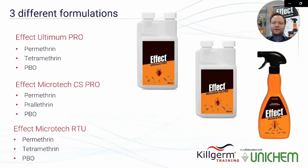Permethrin has a killing effect; tetramethrin and prallethrin have a knockdown effect; and PBO works as a synergist. Effect Ultimum Pro is an emulsion concentrate suitable also for ultra low volume application, containing permethrin, tetramethrin, and PBO. Effect Microtech CS Pro is a capsule suspension made with permethrin, prallethrin, and PBO. Effect Microtech RTU is a ready-to-use trigger spray consisting of permethrin, tetramethrin, and PBO.